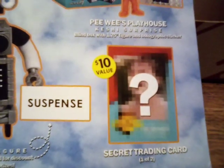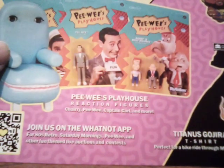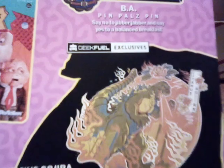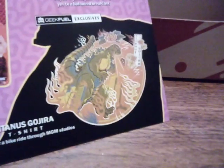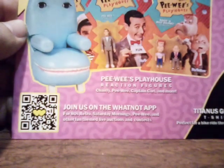Clonky — secret trading card. A little figure, and on the back — very nice. Very nice.